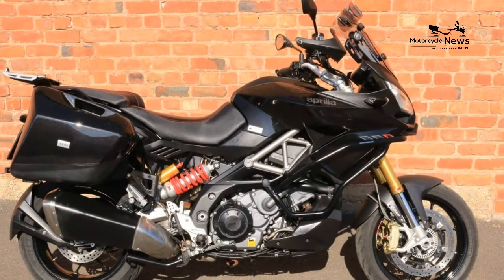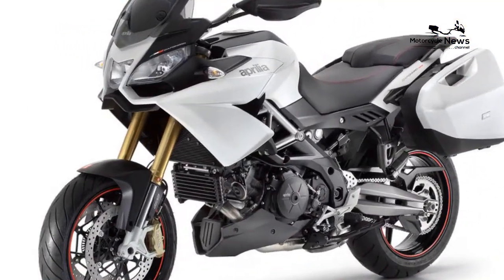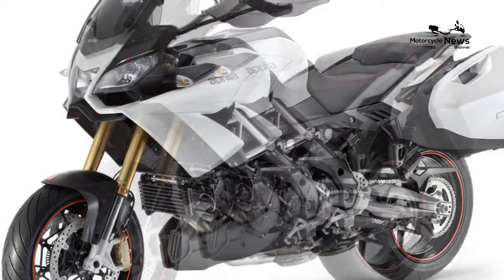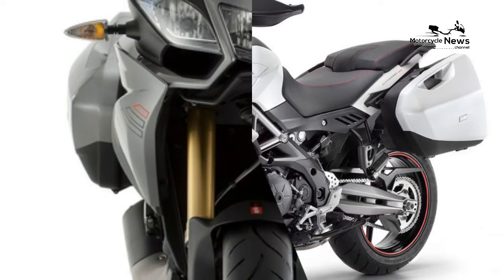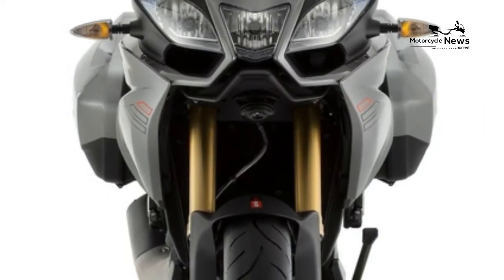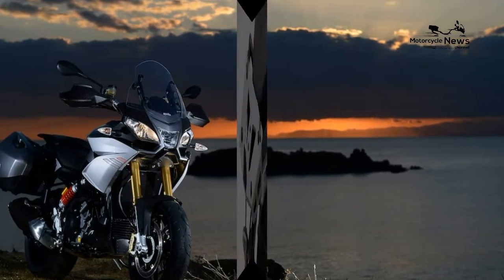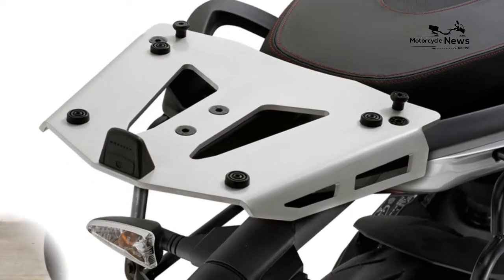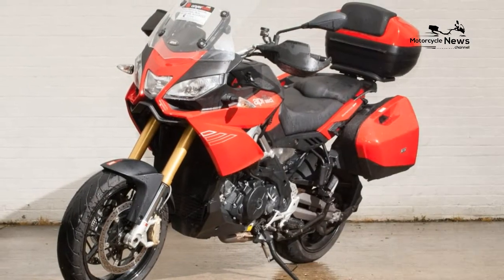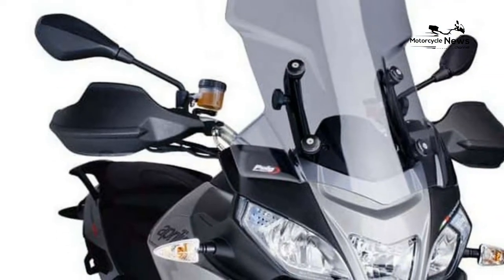As the biking audience matures, demand continues to increase for adventure bikes like this 2013-2017 Aprilia Caponord 1200. Early in 2012 Triumph launched its new Explorer, which took the coveted MCN Road Test Class crown. But since then Ducati launched its new Skyhook Multistrada, the first to come with true semi-active suspension, while both KTM and BMW have introduced new models which have grabbed the MCN headlines.